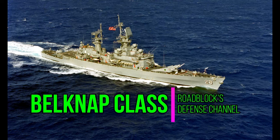Hey everybody, it's Roadblock. Welcome back to the Defense Channel. Today we're going to be looking at the Belknap-class guided missile cruisers.